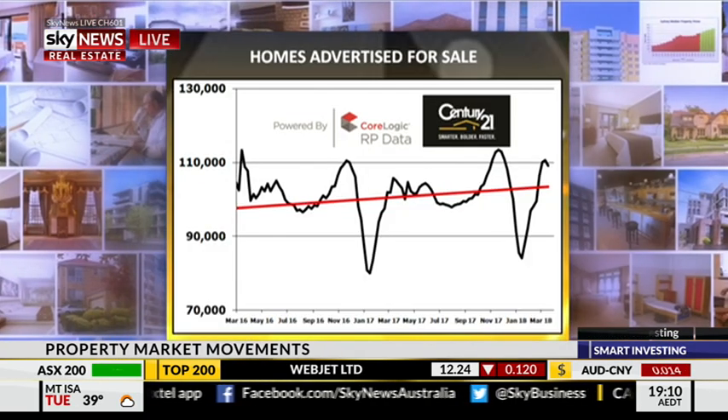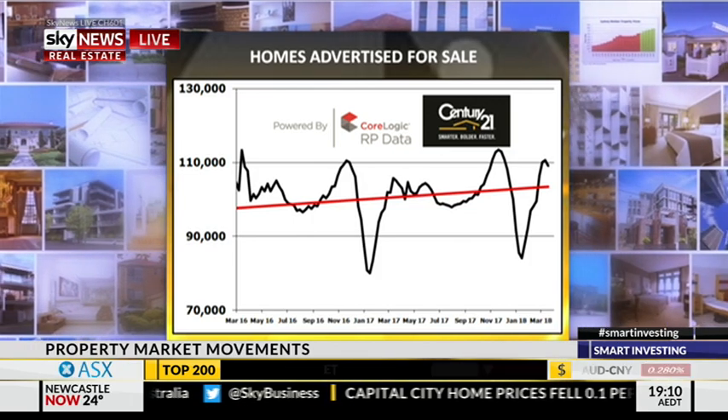Homes advertised for sale have been trending upwards for quite some time, but they started to slow down. Last week was only a plus 0.48% stock-level rise; this week it's a minus 1.27% in stock. Maybe it's because there has been a significant amount coming on over the last five or six weeks, and now people are starting to recognise they may not get the big price they were hoping for. We still have 3.87% more stock at the moment than we had this time last year, combined with fewer pressured buyers.